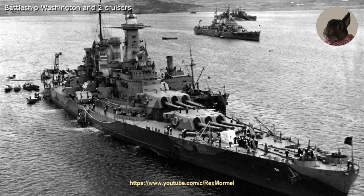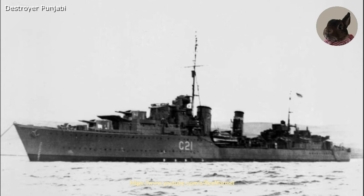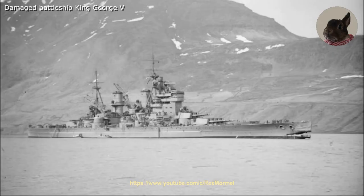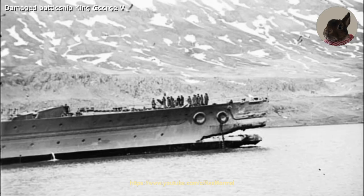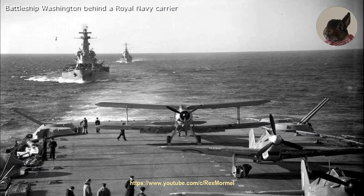On 1 May 1942, the Washington was lightly damaged when the King George V sank one of the escorting destroyers, Punjabi, in a collision. The Washington sailed over the sinking wreck as depth charges exploded from the sinking destroyer. Despite the damage to radars and fire control due to shock damage and a small leak in her hull, the battleship Washington remained operational.